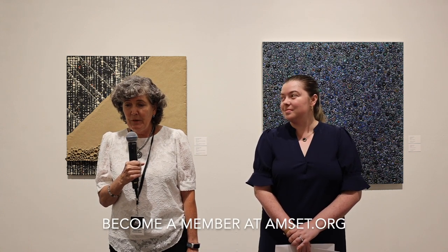I also just want to put a plug in — if you're not a member of the museum, consider becoming a member tonight. Memberships start at $25 for seniors, educators, and students.